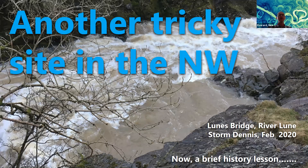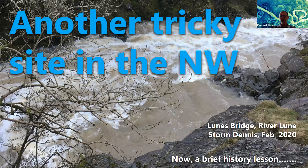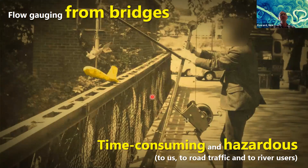Another tricky site in the northwest: this is one of the highest-priority sites on the River Lune. Here's another one — the same river but in more of an upland condition with fast-flowing white water, very difficult to get decent measurement from. We used to hang a current meter — a little propeller meter turned by the flow — lowered down from a bridge using a derrick. It was time-consuming, hazardous for us, hazardous to road traffic, hazardous to people using the river.